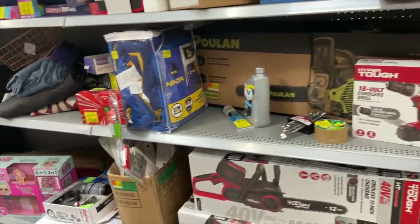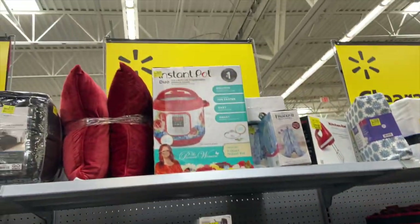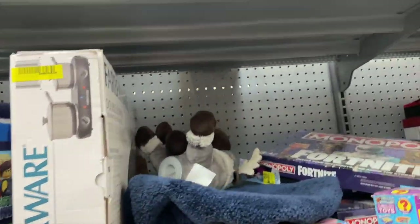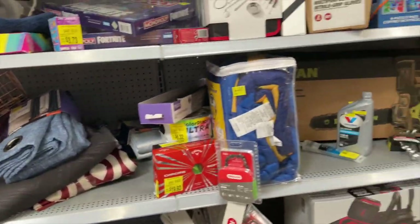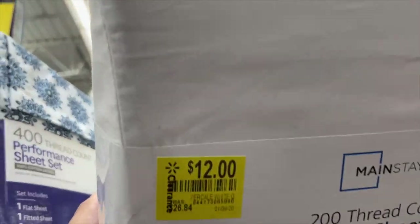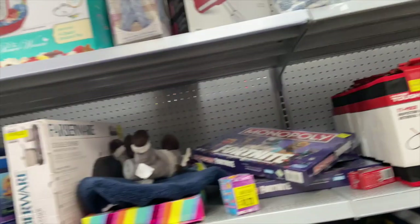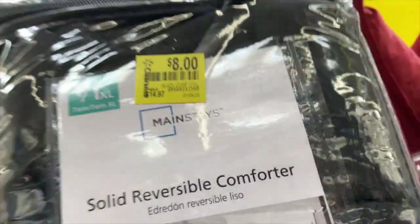I'm going to start scanning this aisle and see what I find. They have a lot of stuff here — I see an LOL item I really want to check the price on. They have an Instant Pot for sixty dollars, some Lego stuff. Also a sheet set for only twelve dollars — not bad, but I don't do white. I have kids, white is a no-no in my household.